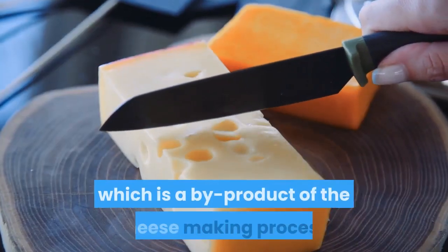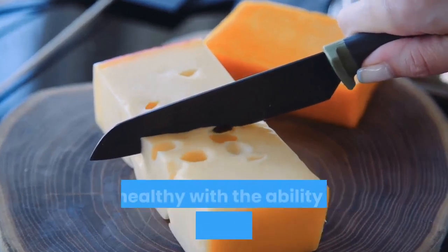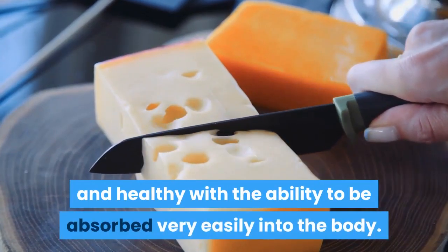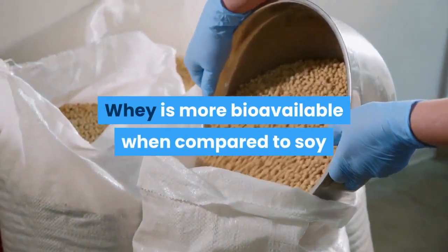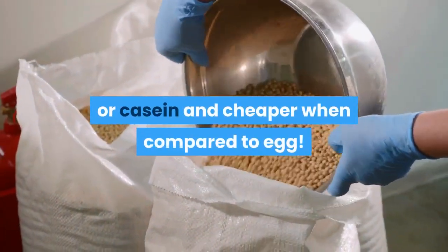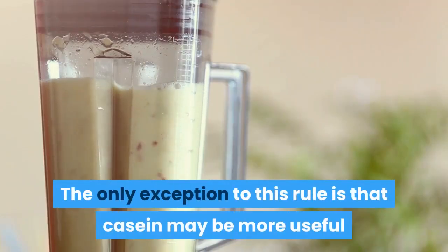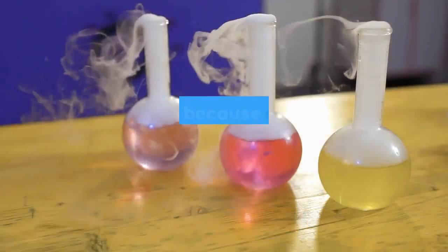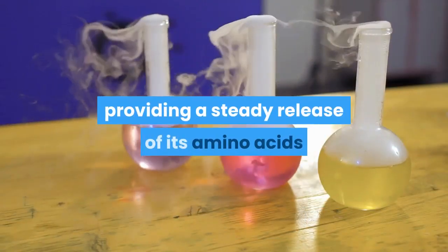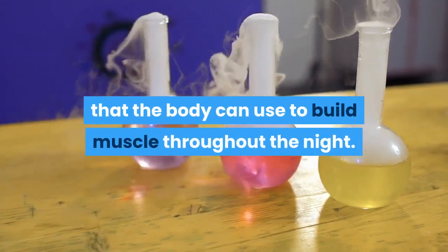That's because whey, which is a by-product of the cheese-making process, is completely natural and healthy with the ability to be absorbed very easily into the body. Whey is more bioavailable when compared to soy or casein, and cheaper when compared to egg. The only exception is that casein may be more useful before bed, because it absorbs more slowly, providing a steady release of amino acids that the body can use to build muscle throughout the night.